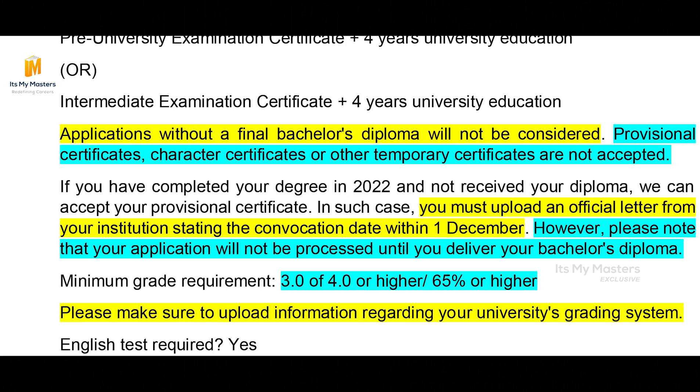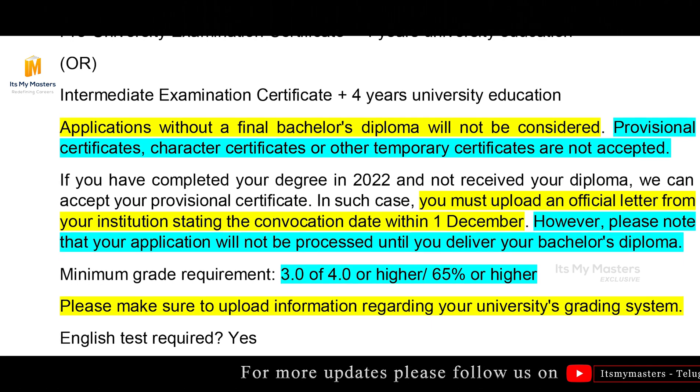If you have a bachelor's diploma, you will be accepted. What is the minimum grade? A grade of 3 or 4 in Norway is equivalent to 65% or higher. A minimum of 65% is required to apply. That doesn't mean 65% guarantees admission — it is a minimum eligibility. Please make sure to upload information regarding your university grading system. You will need to calculate your CGPA according to your university grading system.